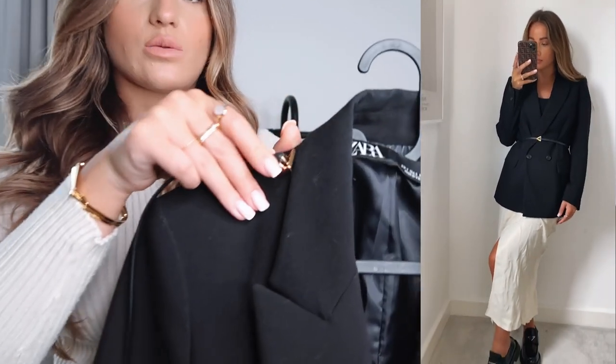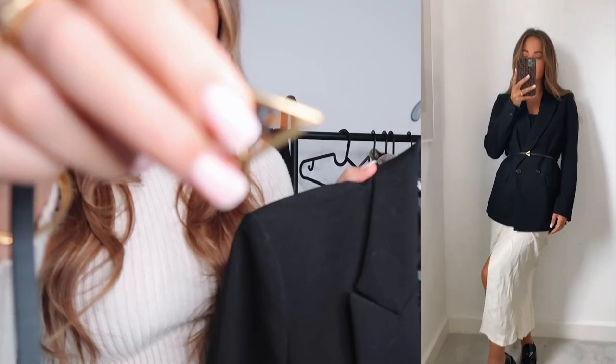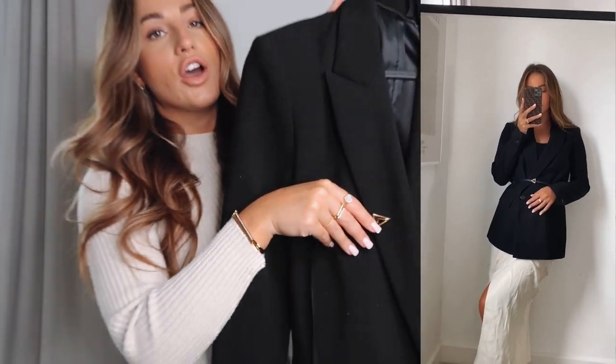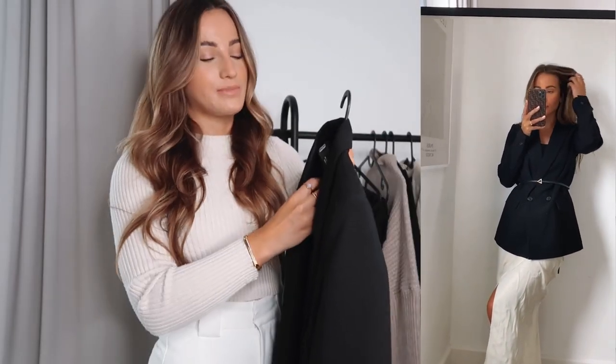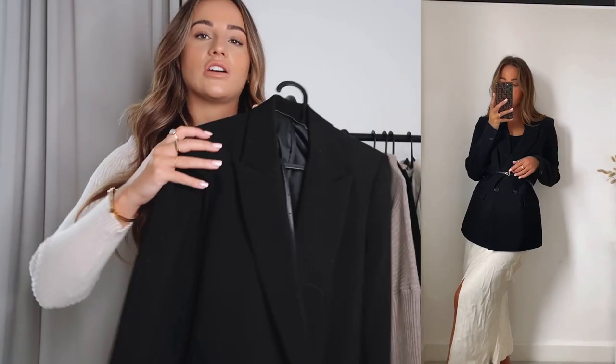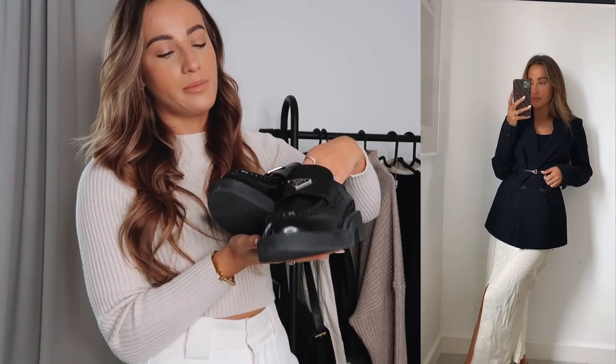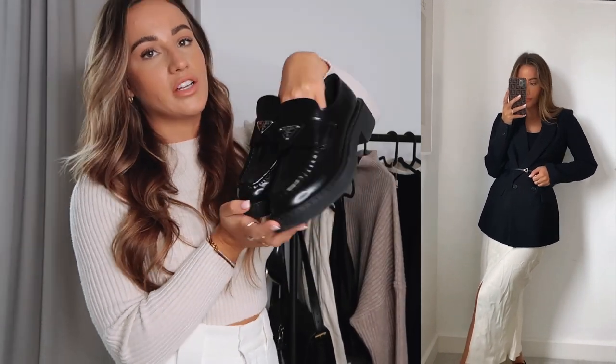The belt I've paired it with is the thin one-size one from Bottega — it looks really nice over the top of blazers. I definitely wear this belt a lot more in autumn/winter and I think it looks really nice when you accentuate your waist with a flowy skirt — it just makes your waist stand out a lot more. To go with the blazer outfit I smartened it up even more and went with my Prada loafers.